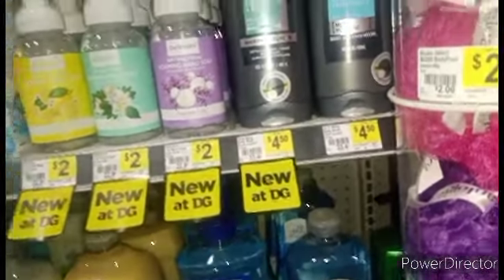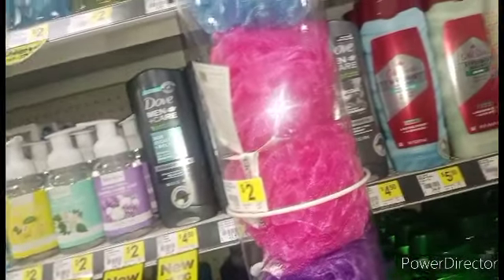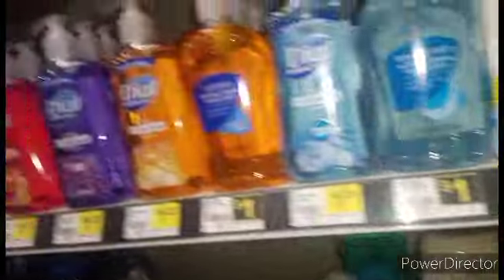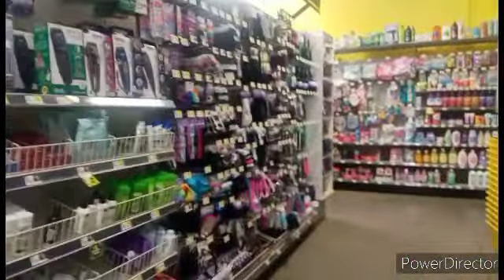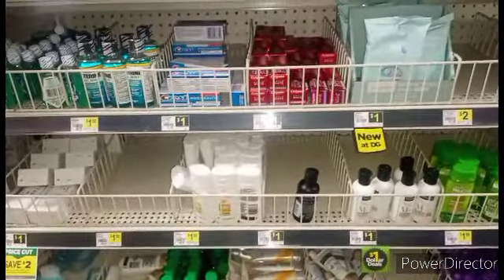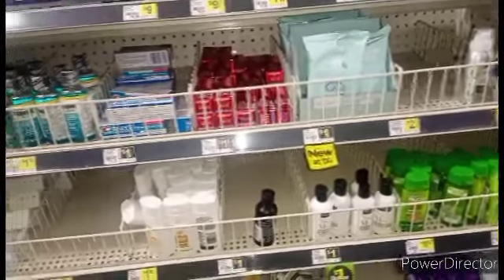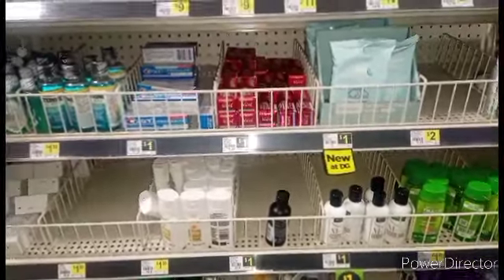We have the Dove Instant Savings still going on, and the Love Beauty and Planet and the Axe is also still going on. I'm up here just with a few things I've clipped out of the paper. Over here in our travel section — looks like somebody went crazy on the Palmolive, guys, because it's all gone. I'll be picking up some of that and then we're going to go check things out.